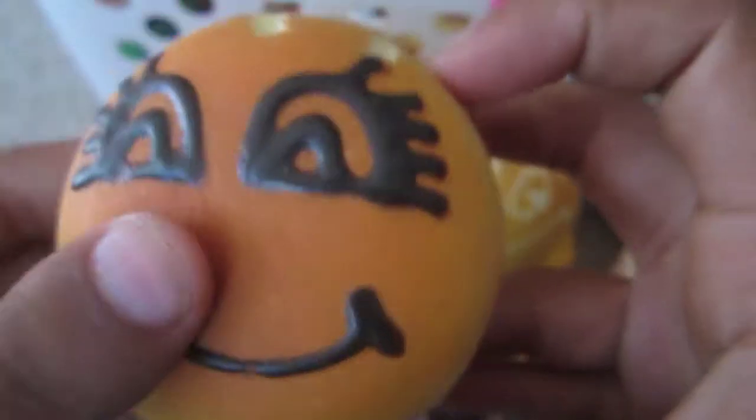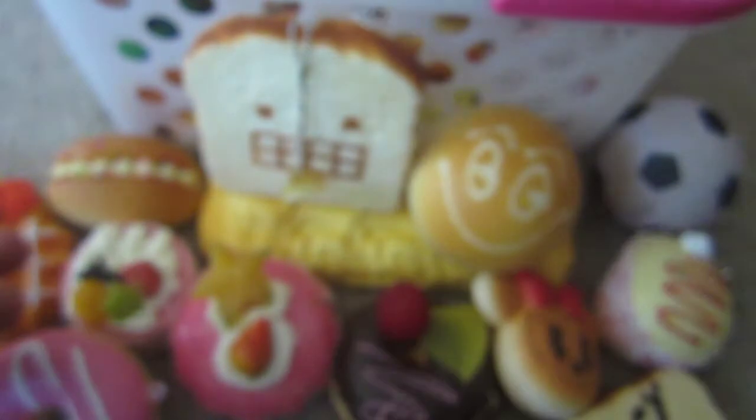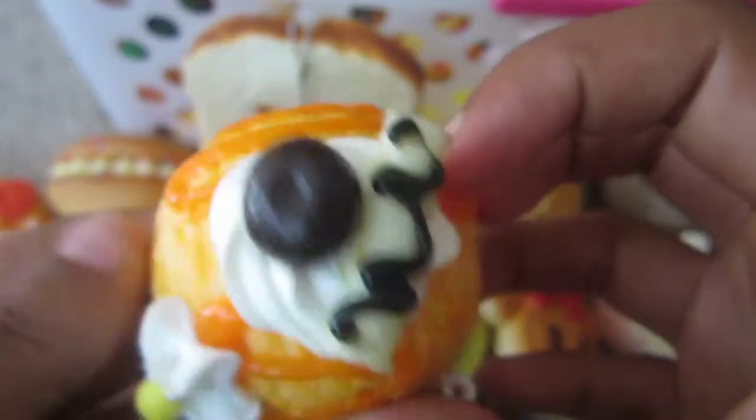This medium burger. This cake roll. This ice cream scoop. This waffle mirror, which is in a trade, so I won't have it for long.